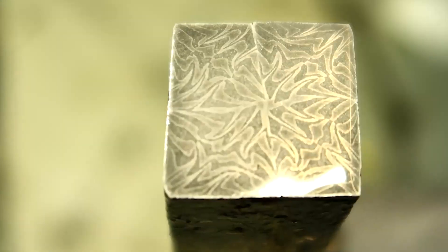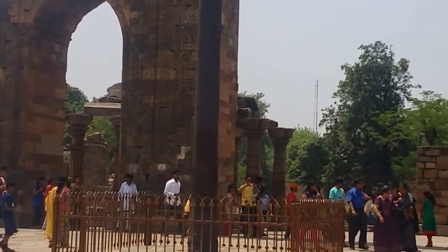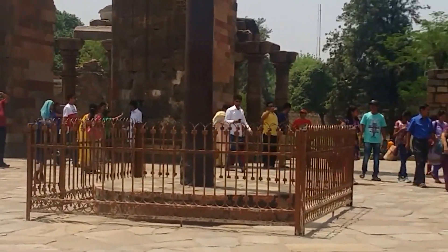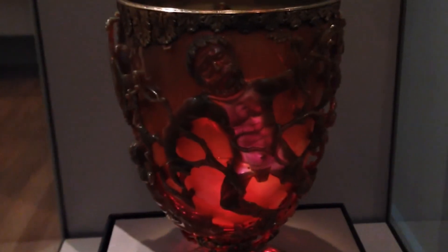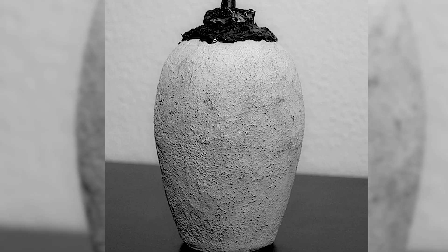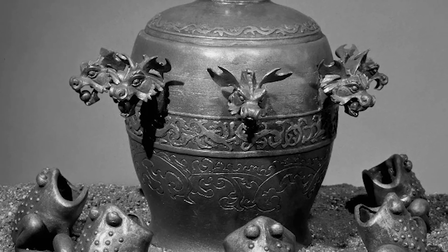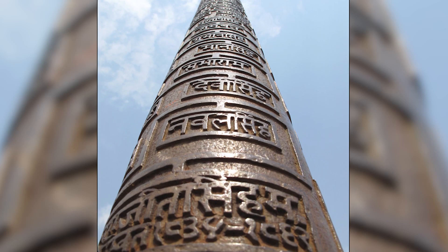We will explore the incredible inventions of the past and discover 10 technologies that were far ahead of their time. From ancient advanced weaponry to sophisticated and mysterious creations, these technologies showcase the remarkable achievements of centuries ago. Let's dive in and uncover some of history's most remarkable inventions.